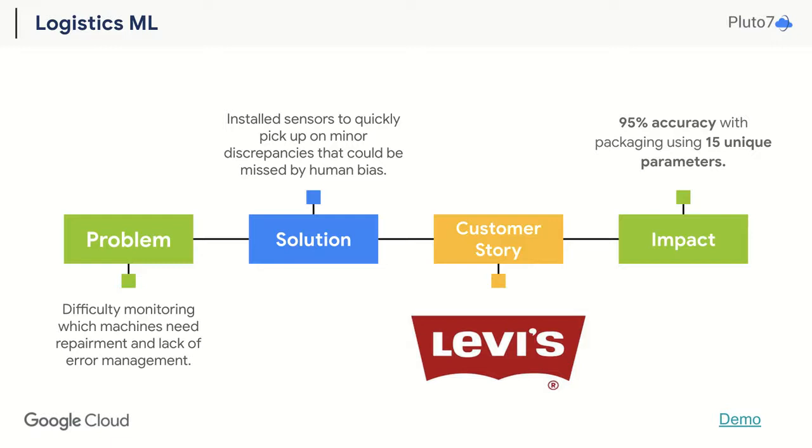Levi's, one of the most popular denim companies around the world, was excited to implement ML and AI technologies to solve their supply chain problems. More specifically, they found themselves running into issues that could be handled through automation rather than human effort, which drained productivity. Logistics ML enabled Levi's to proactively check for errors and which machines needed replacement by installing sensors that could pick up on these minute discrepancies.